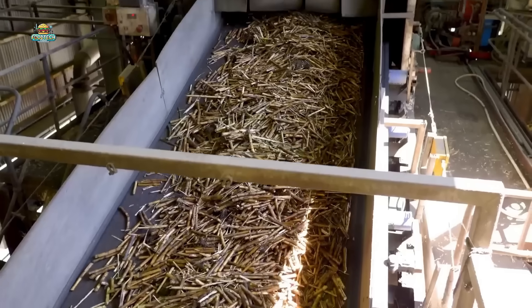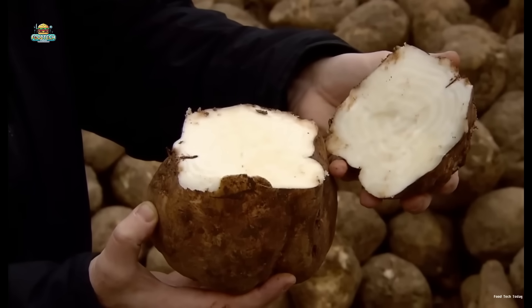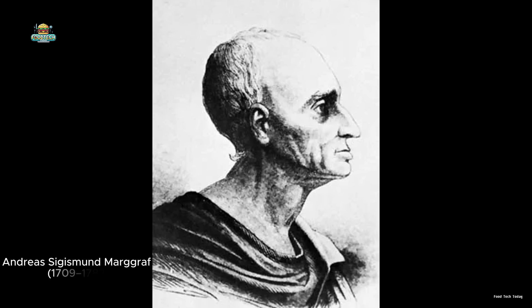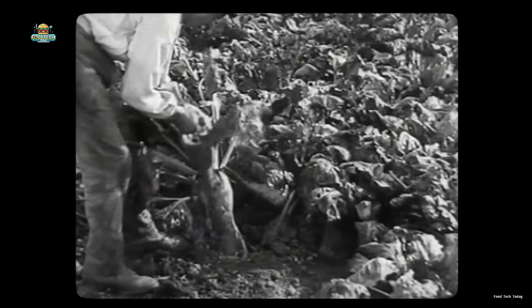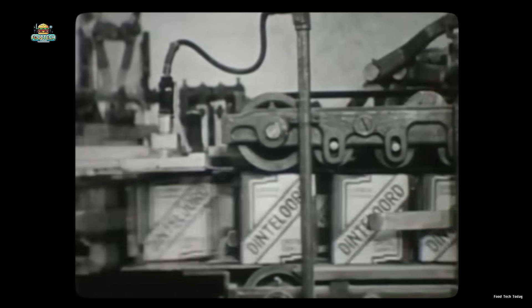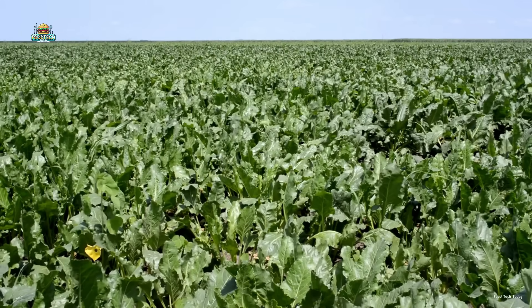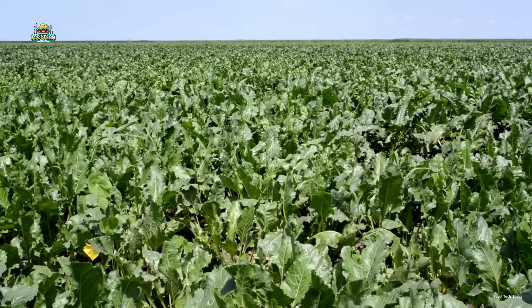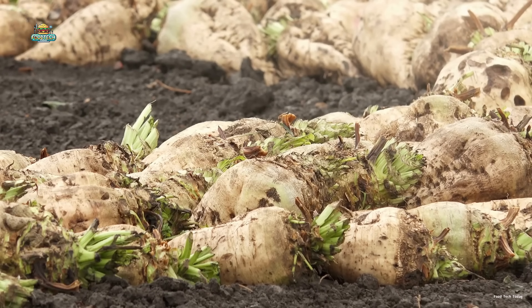A lot of people think that all white sugar comes from sugar cane. But here's a fun fact: around 30% of the world's white sugar actually comes from sugar beets. The story goes all the way back to 1747, when a German chemist named Andreas Margraf discovered that sugar extracted from beets is chemically identical to sugar from cane — no difference whatsoever. While sugar cane can only grow in tropical climates, sugar beets thrive in cooler climates and don't even need rich soil to grow. Tough, adaptable, and reliable, they quickly became the go-to alternative for sugar production in many parts of the world.